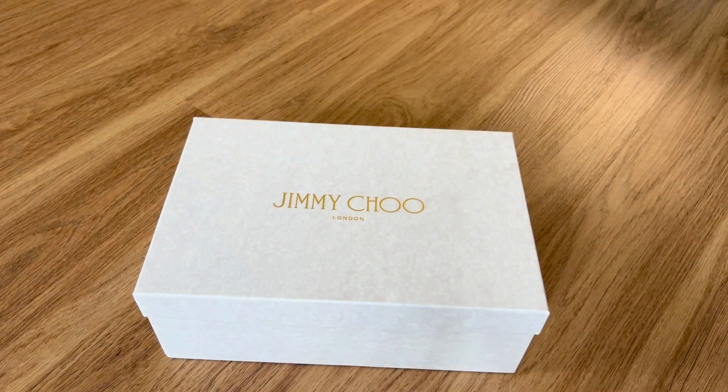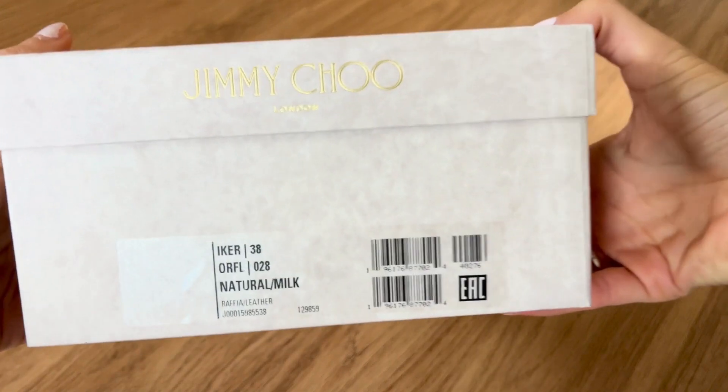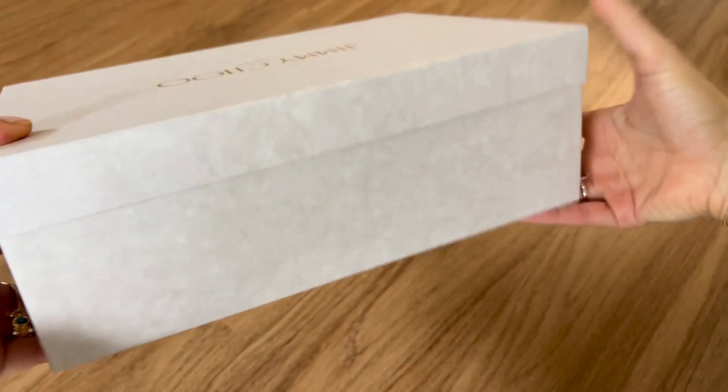They are 70% off, which is a steal. Sometimes they even have some additional promotions, although they usually don't apply to the clearance, so be forewarned.